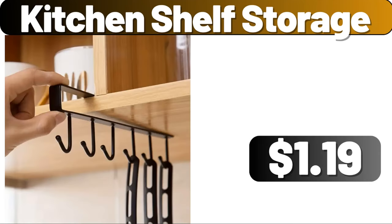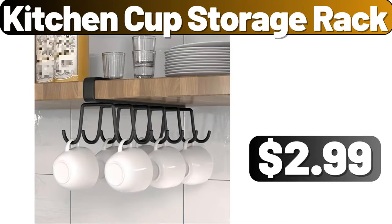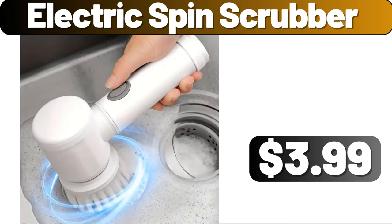Kitchen Shelf Storage, $1.19. Double Layer Dish Rack, $9.89. Kitchen Cup Storage Rack, $2.99. Electric Spin Scrubber, $3.99.